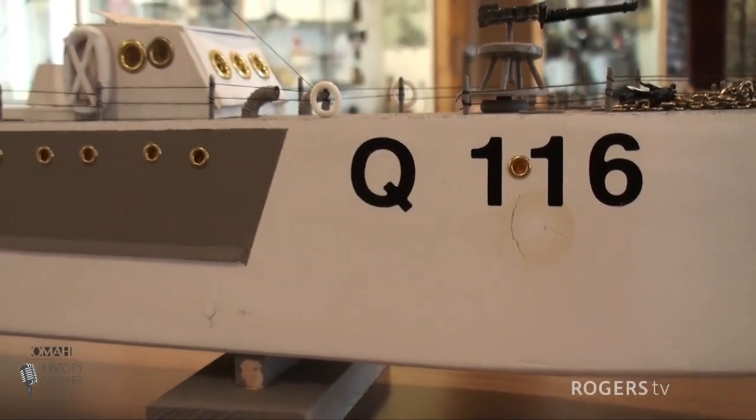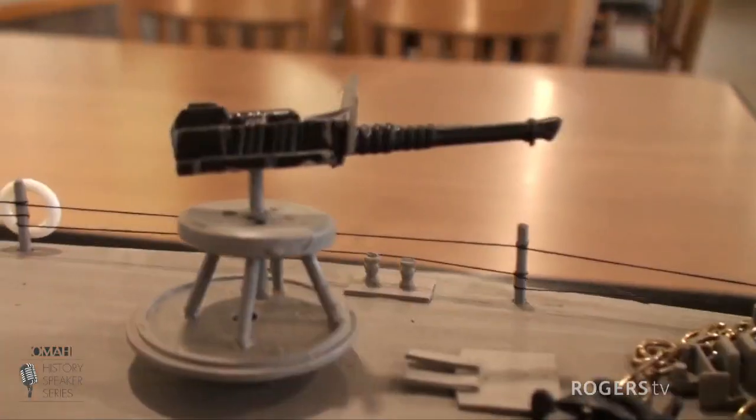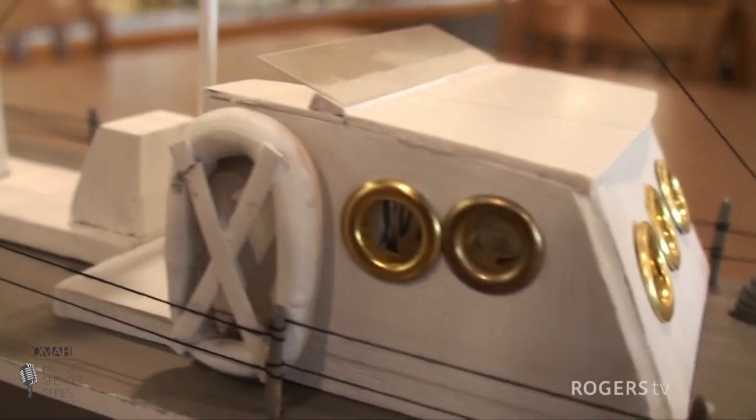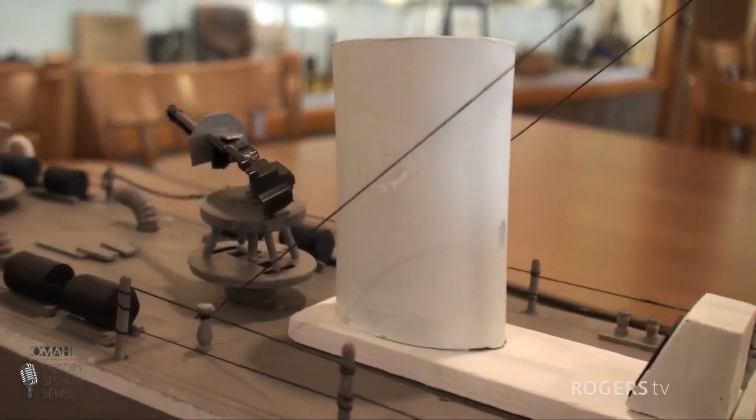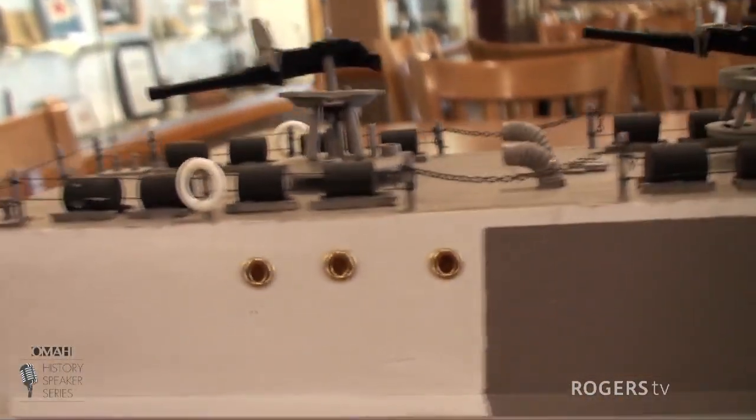Thank you so much, everybody, for your questions, and thank you again Rob for your time — this has been fascinating. I decided to build a model of the Fair Mile because it's a part of Aurelia's history. It should be shown whether as a model or talked about — it played a big part in World War II. It saved us from the Germans coming into Canada by way of the St. Lawrence and along the East and West coasts. It was a little ship compared to the destroyers, only 112 feet long, but up and down the St. Lawrence and along the coast it sure scared off the German submarines.